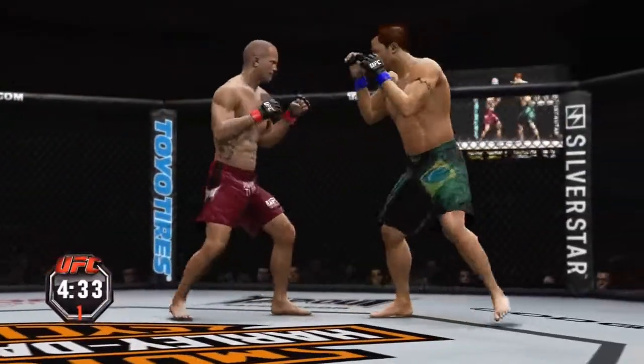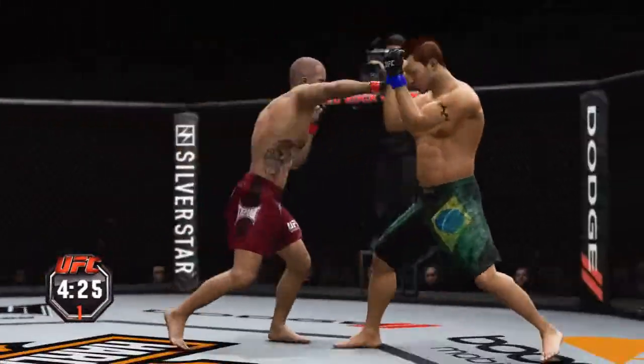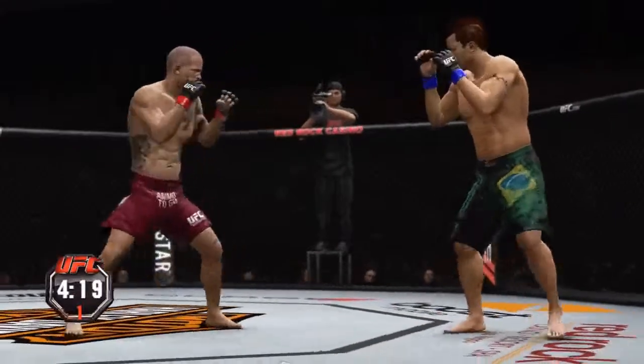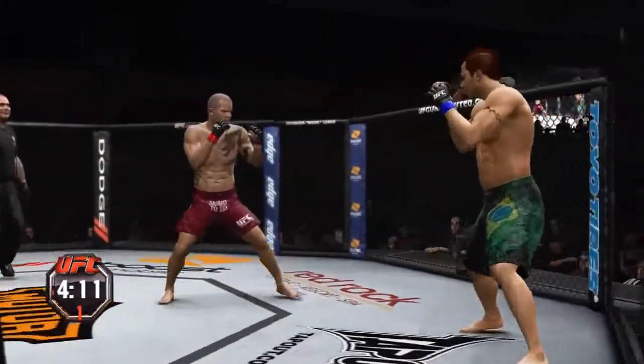Oh man, this is definitely gonna be a tough fight. Oh yeah, dude — he's messing me up.